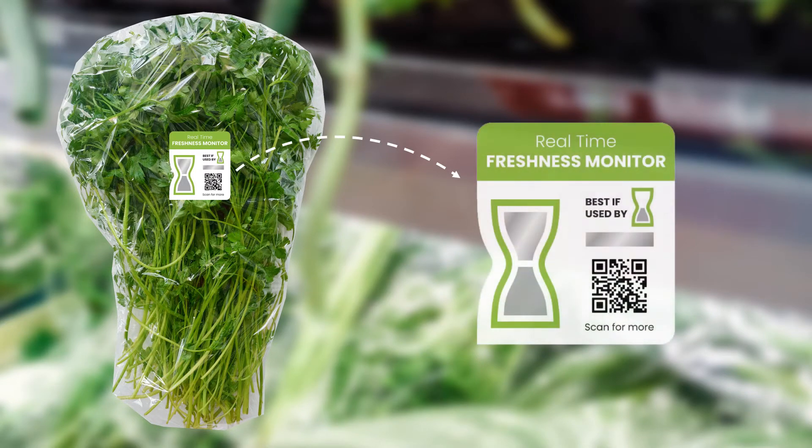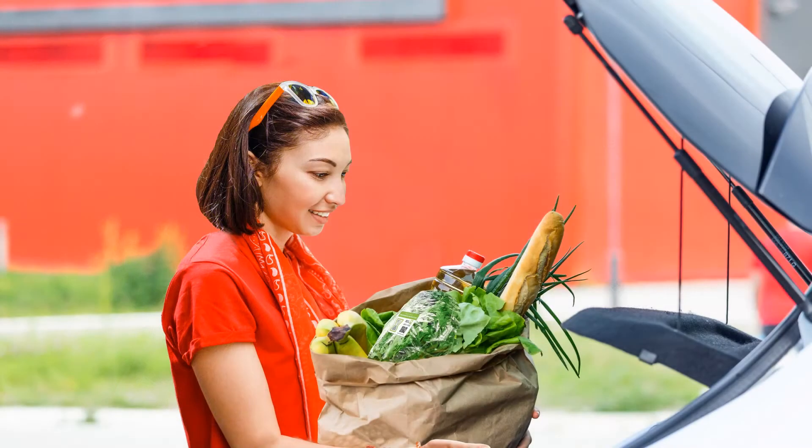Real-time freshness monitors track the temperature of the product along with the time that goes by and let you know how fresh it truly is. Based on solid science, the monitors are very accurate.